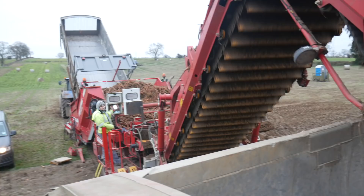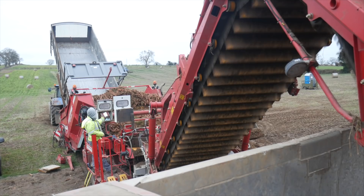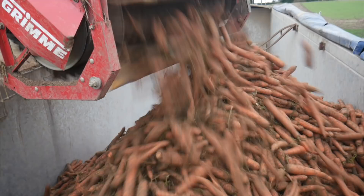The carrots are cleaned on their way up and the soil is removed from them. This man here is controlling the elevator arm with a computer and he's just moving the elevator so that the carrots are deposited in the right areas of the trailer.